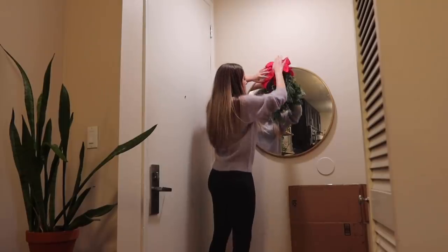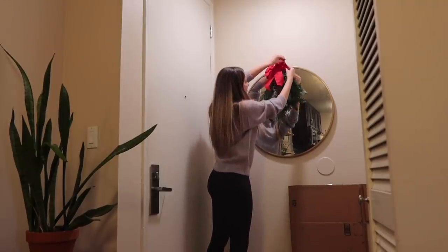I want to try hanging this swag above the mirror right here, so there's a little bit of Christmas as soon as you walk in. I put a tiny little nail in the wall right above it. I think it's pretty! And since it's real greenery, it brings a little bit of that natural Christmas tree smell as soon as you walk in — that is a perk.